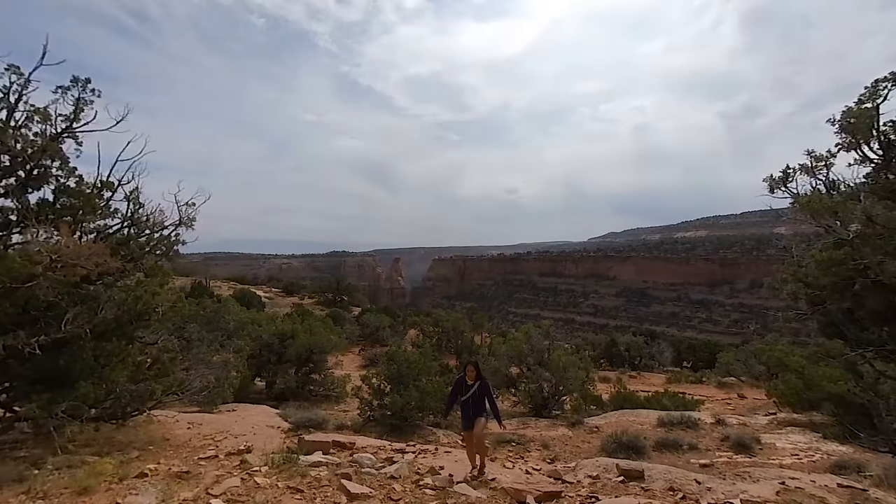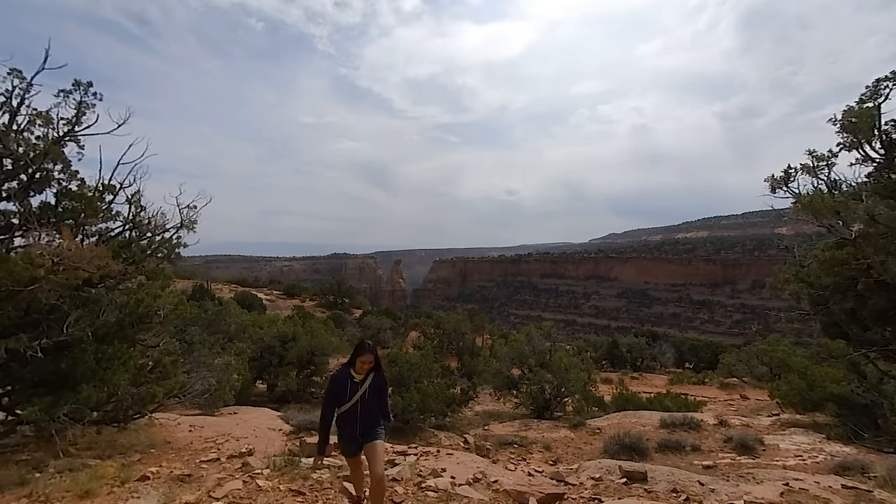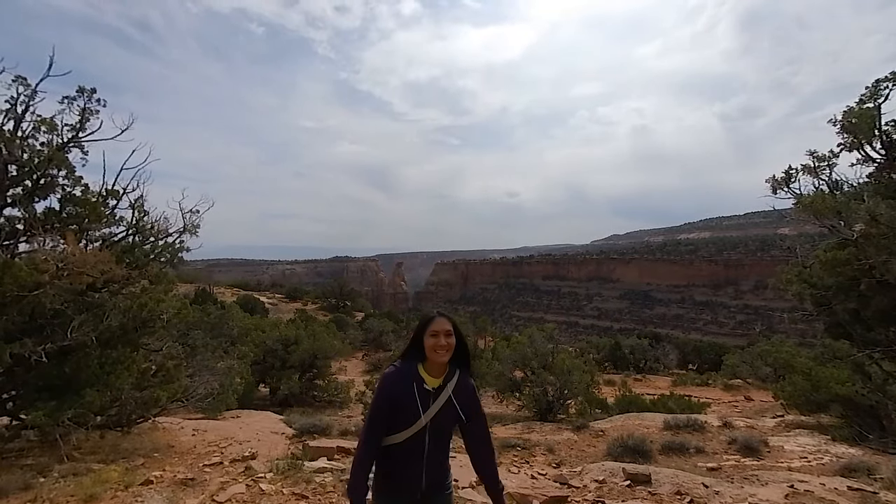Colorado National Monument is so quiet, you can almost hear the natural erosion. I'm Sarah Haddeko — see you next time.